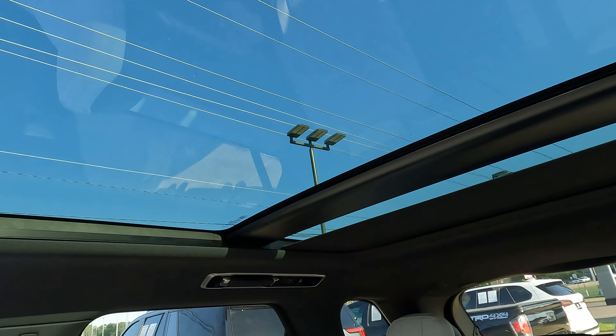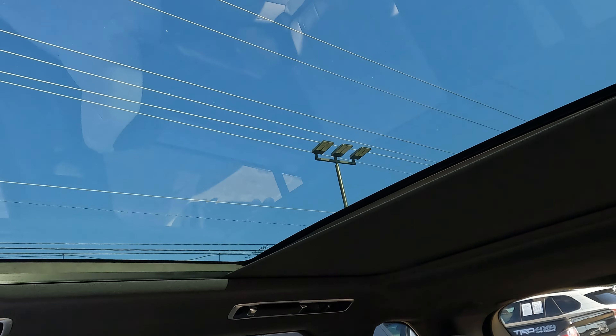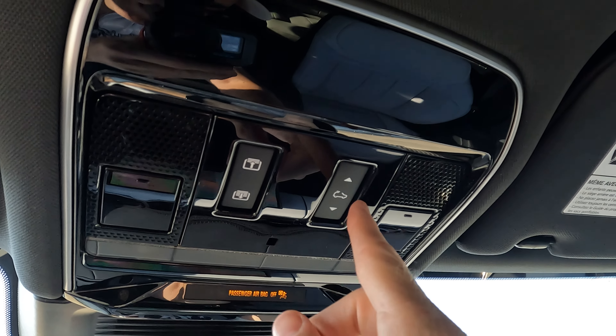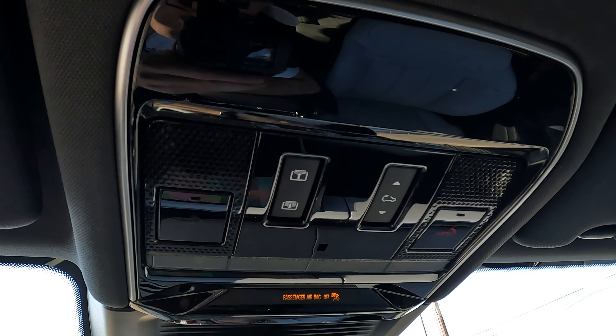I'll let you see how everything looks as the shade comes forward. So I can show you with the shade in place and the shade open as we've already seen. We control all of that via the upper console right here — here's the control for the shade, and here is the control for opening and closing the power sunroof.